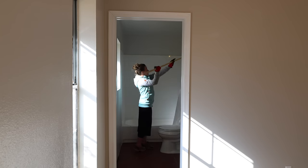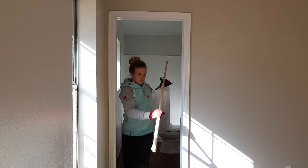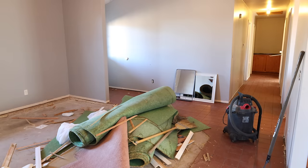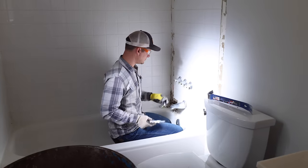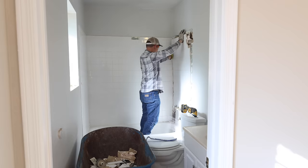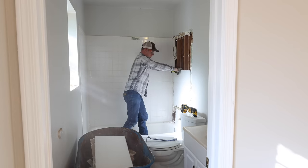The first step was demo day — removing everything out of this bathroom. Here you're seeing Jalen demo out the shower. He ended up using his oscillating tool and cutting the tile into large sections that he could carry out of the bathroom.